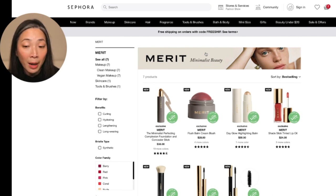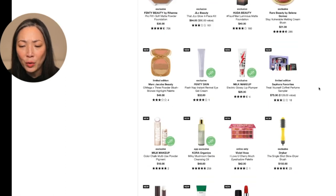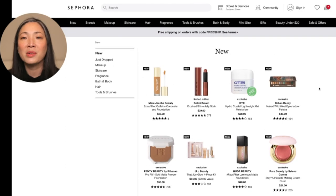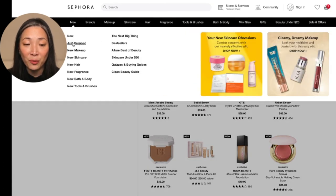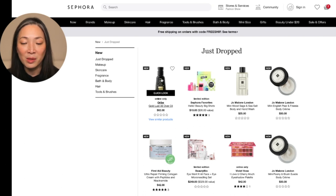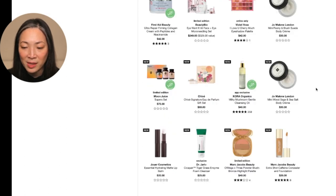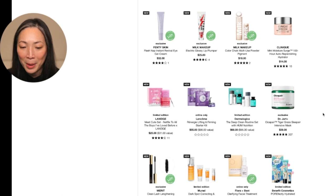Now what I generally do when I'm on Sephora is go straight to New. They just added a 'Just Dropped' section and I don't know what the difference is between New and Just Dropped. I think New are actual products that are brand new to the market, and Just Dropped are things that are new to Sephora but not necessarily new to the market — like Orbe, which has been sold everywhere but is new to Sephora. Same with a lot of the Jo Malone stuff. Please correct me if I'm wrong down in the comment section.